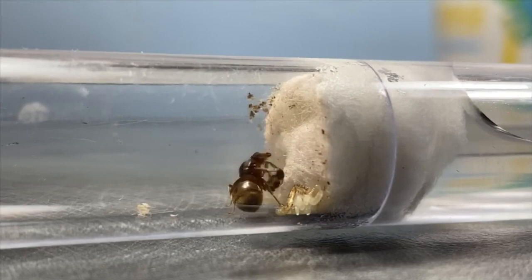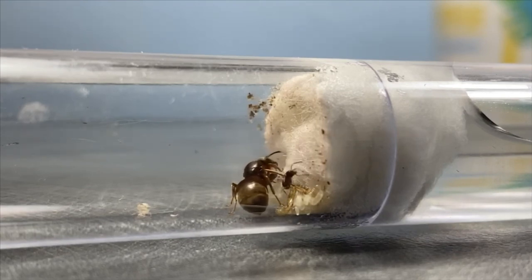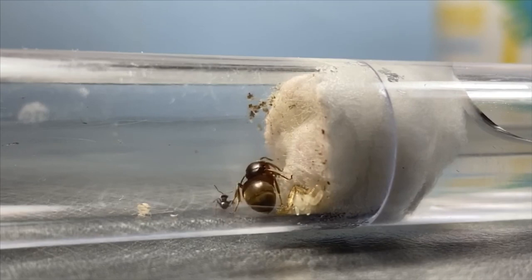Lasius Niger is one of the easiest species to keep out there in my opinion — it actually is the easiest species to keep, reason being that they can tolerate almost any sort of condition, whether it's too hot, too cold, you don't water them enough, or if you don't feed them enough. Now you should be providing them with optimal conditions anyway, only so that you can promote their growth and keep them healthy.